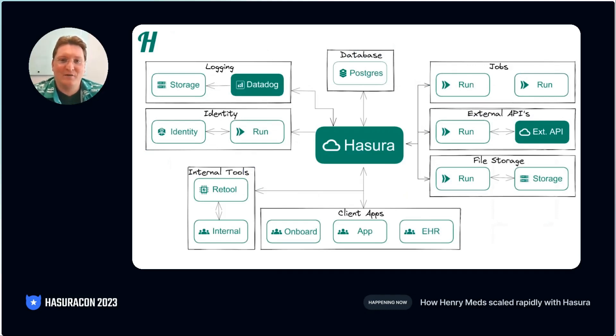Here, we have a quick architecture diagram showing you how Hasura fits into our overall picture. At the top, we have our typical Postgres database. On the right, we have our business logic and external services. On the bottom, we have our frontends. On the left, we have our identity and logging solutions. In this talk, we're going to touch on each of these different areas.